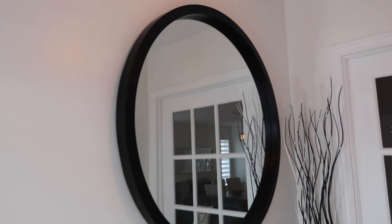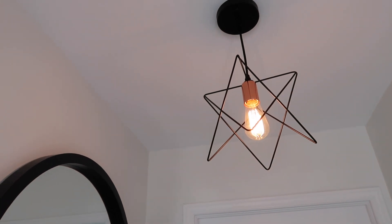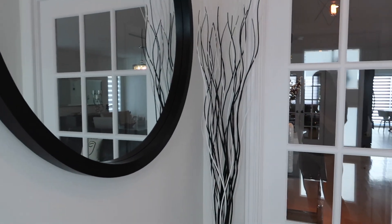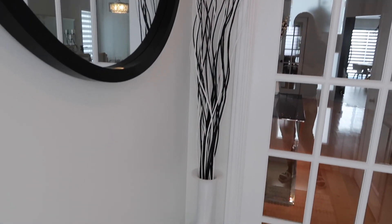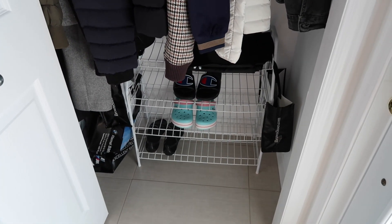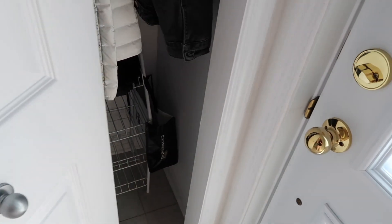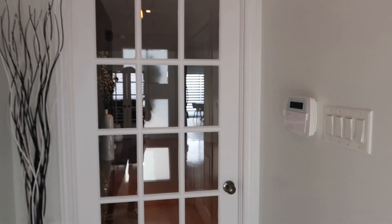Bu şekilde girdik. Hemen burası hall. Burada çok güzel siyah çerçeveli bir aynamız var. Şöyle bir lamba — bunları ben seçtim, lambaları hep biz taktırdık. Burada yine siyah beyaz renklerinde dal parçaları ve çok güzel bir vazomuz var. Hemen yan tarafta da montlarımızı ve ayakkabılarımızı koyduğumuz yer var.